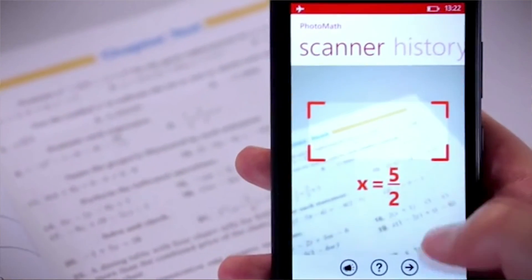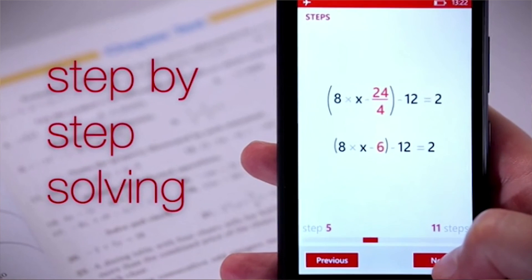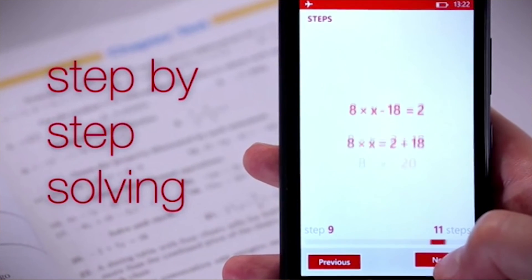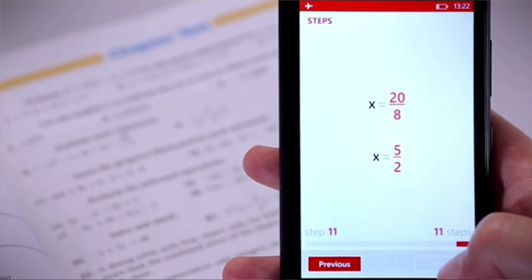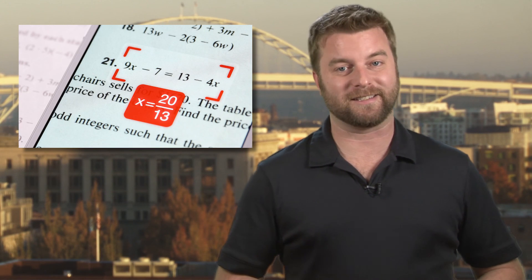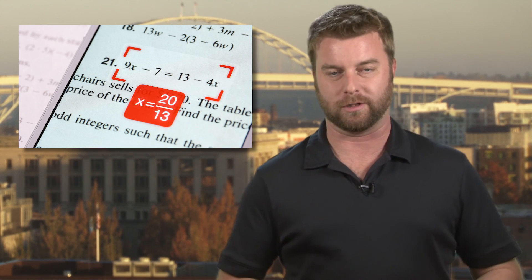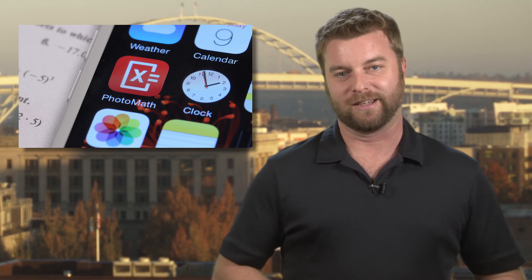It makes those fancy graphing calculators look like they're from the stone age. App designer MicroBlink claims they're not trying to help students cheat, since the app also shows the steps it took to solve the problem. They say it's designed to be a tutor for kids who might not be able to get a math tutor. Sure, whatever you say. Looks to me like it's just one more thing us parents will have to forbid our kids from installing on their phones. Good times.